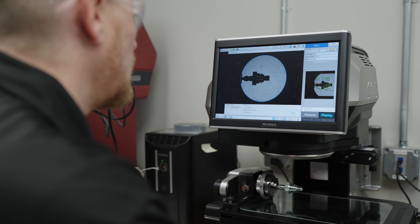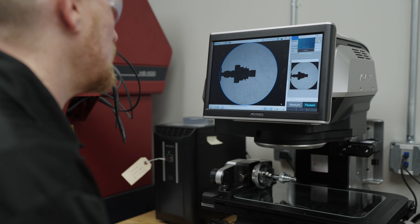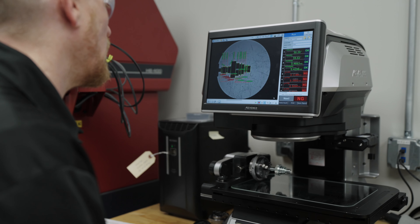I also really like how easy it is to program. There are even little helps on every feature that you need to measure that show you what you need to look for. It's been very fun to use. Once you've programmed it, that's it — you don't need to do that again. It's just ready to run.